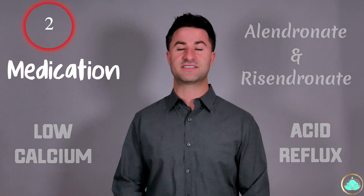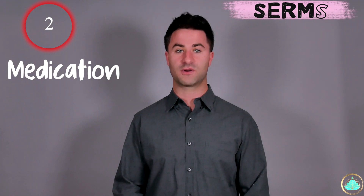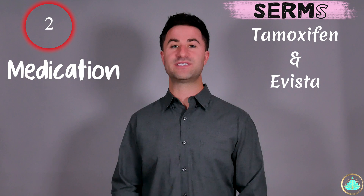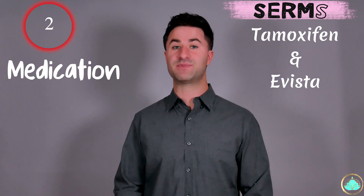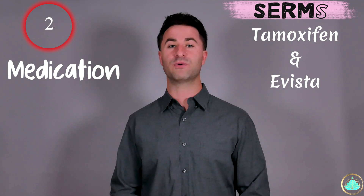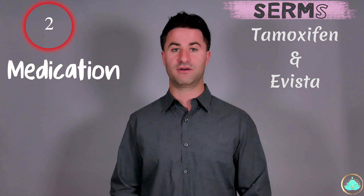The second line of defense is something called selective estrogen receptor modulators, or SERMs for short. These are things like tamoxifen and Evista. These help decrease the activity of estrogen specifically at the level of your bones, and again help reduce the overall breakdown of your bones.